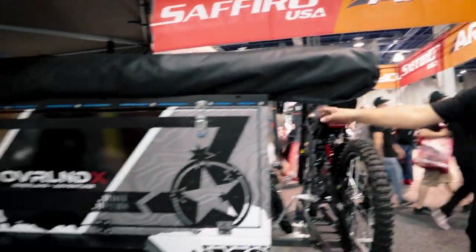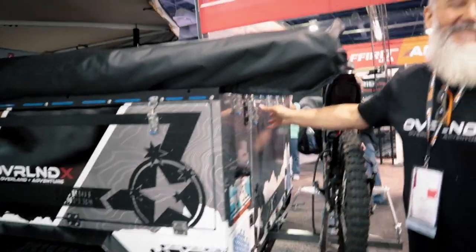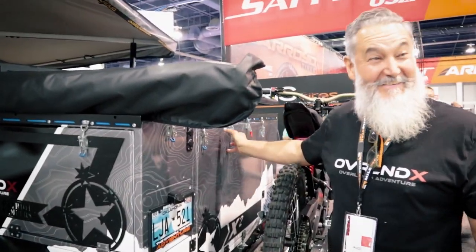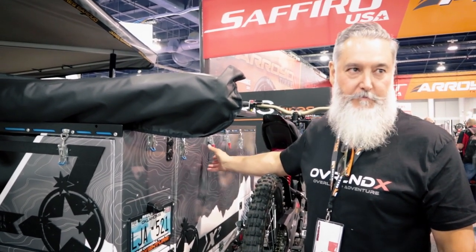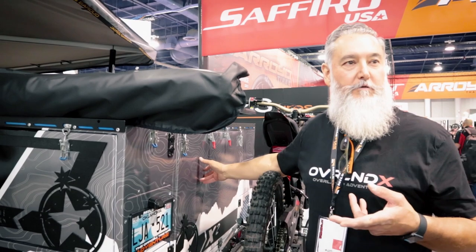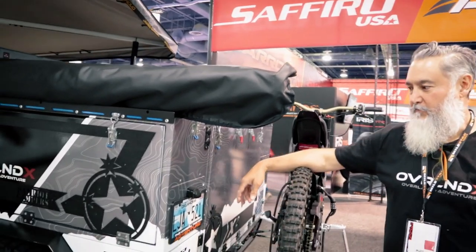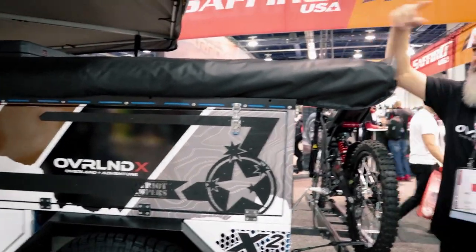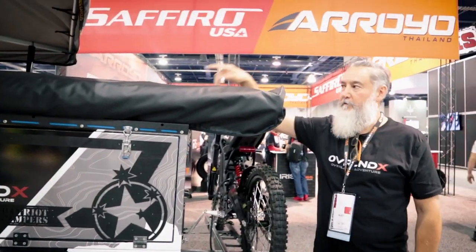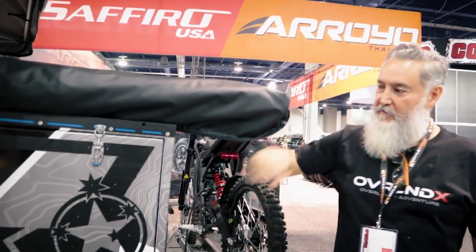Back here on the trailer I have another fridge — a 73-quart ARV Zero dual-zone, so one side is a freezer and the other is a fridge. I cook so I need to bring all the ingredients. There's also a 270-degree awning back here for shade around the trailer kitchen area.